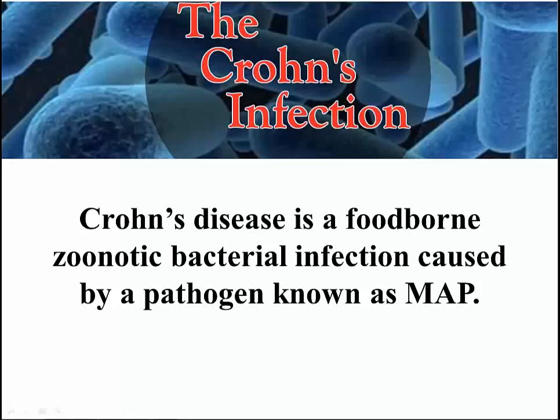Crohn's disease is a foodborne, zoonotic, bacterial infection caused by a pathogen known as MAP. This bold concept is moving from theory to reality. An international research symposium being held August 16 in Deerfield, Illinois, will bring to light this new idea as to what causes Crohn's disease — an idea that offers a path to complete cure.